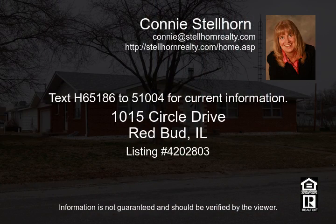Text H65186 to 51004 for current information.